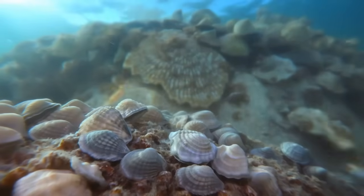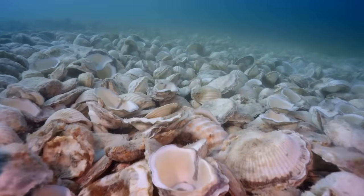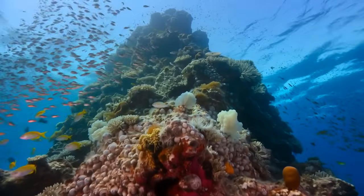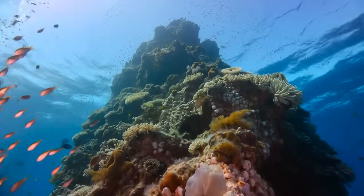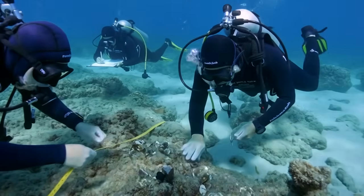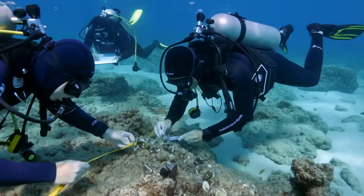Oysters growing on the dumped shells are reproducing successfully, causing the reefs to grow outward. Shells from dead oysters accumulate, raising the reef vertically. The reefs that started as deliberate shell deposits are now growing through natural processes, exactly like wild reefs did historically. Marine biologists estimate that some shell reef sites have doubled in footprint since original deposition.